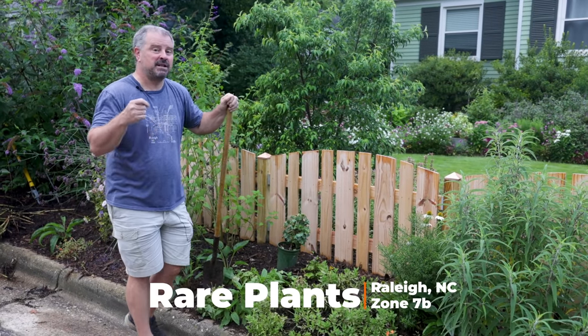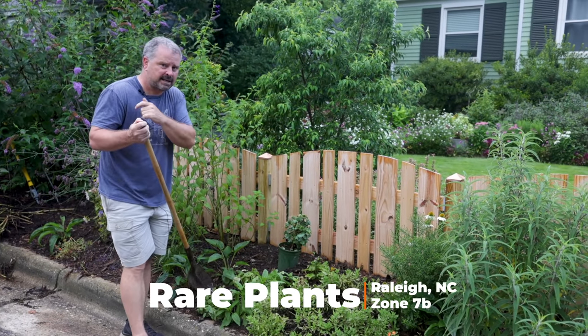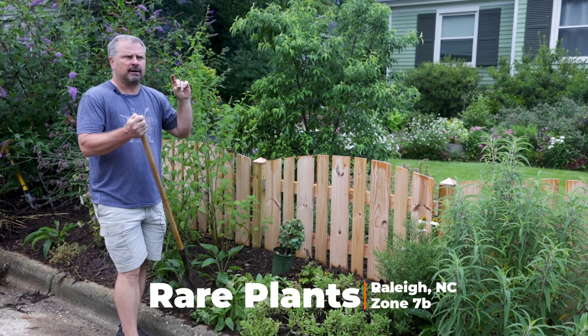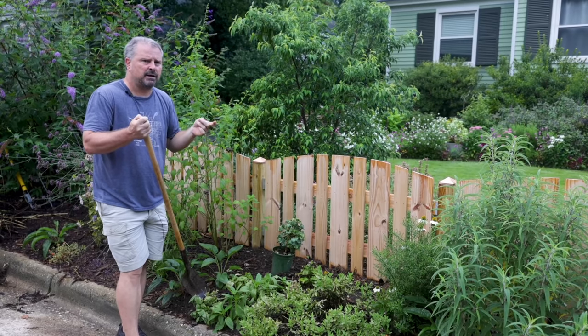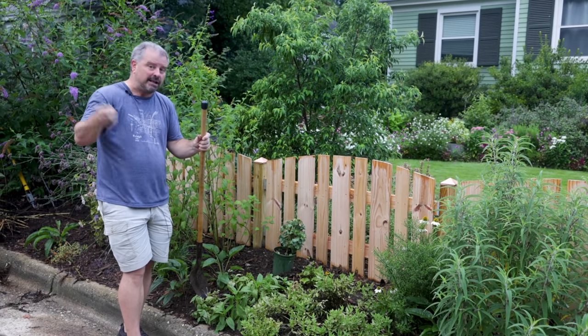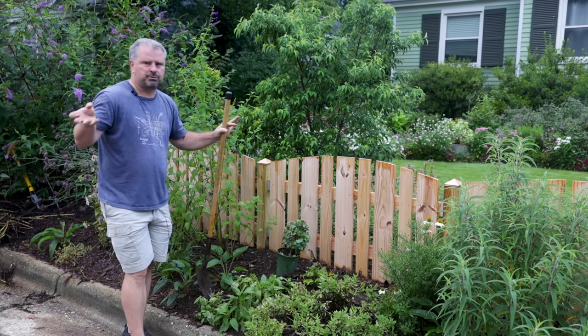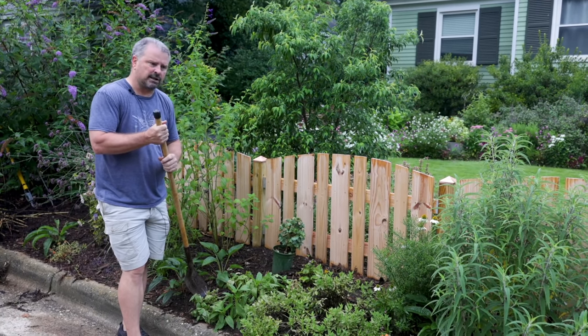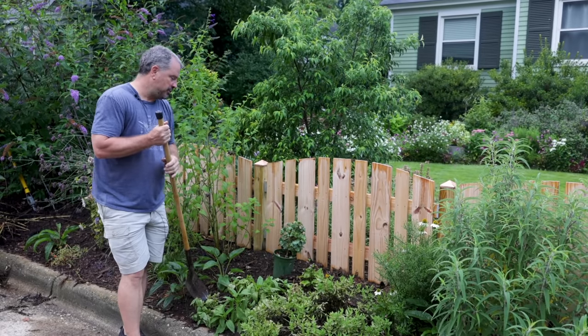Welcome to HortTube. My name is Jim Putnam. In this video I'm going to be planting some rare plants that I got from Mr. Maple, mrmaple.com. I was there maybe two weeks ago and met with Matt and Tim, and if you haven't seen the videos I did with them about some of their favorite plants through the nursery, you can go back and take a look at those. I'll link them down below this video.